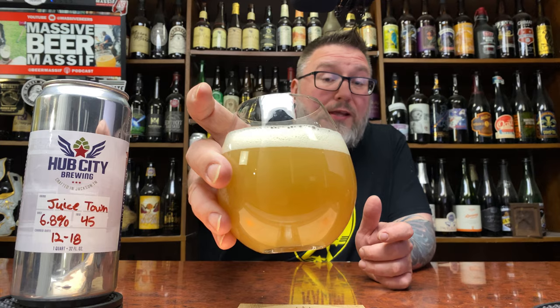He sent this off, and he actually sent this off with a barrel aged Scotch Wee Heavy, which I'm going to review directly after this one. So it's a little bit of a Hub City slash Gray's beer mail kind of night.